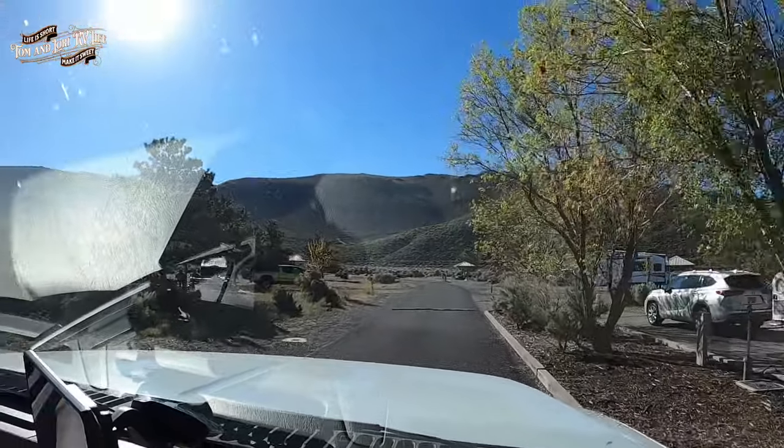These speed bumps are sturdy — the same kind we had up at Martis Lake, so they're good ones. This set we're going over now is actually offset, not in a straight line but kind of in a V, so they're really going to get you. We have about an hour drive after we dump tanks. There's construction headed towards the North Valley, which is not fun — we hope it's only an hour.